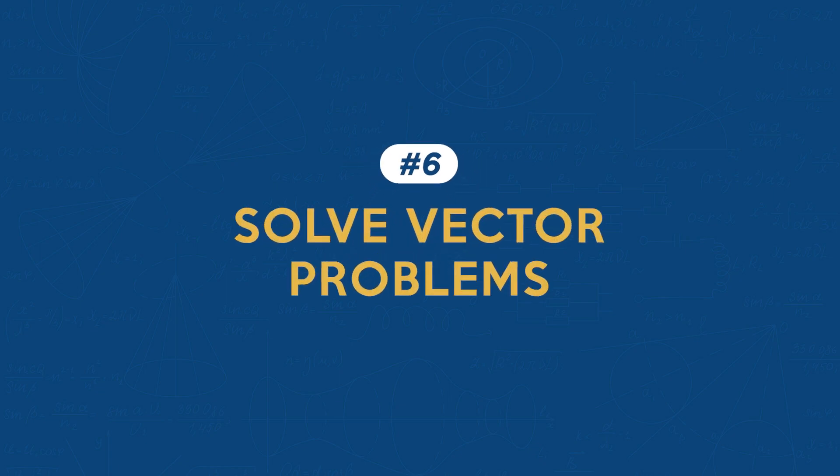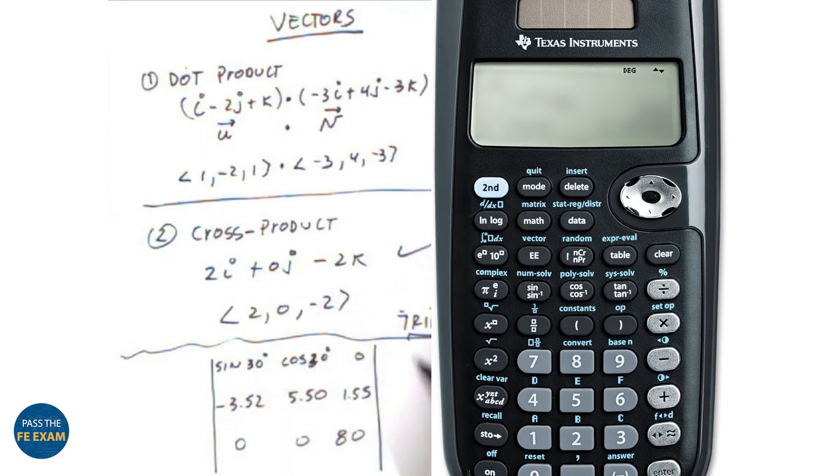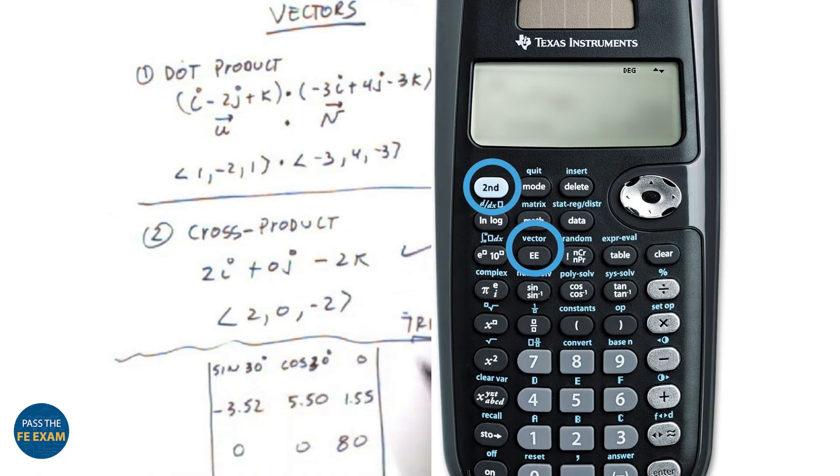Feature number six: solving vector problems. Vector calculations are integral in fields like mechanical and civil engineering. The TI-36X Pro simplifies vector problems significantly. You can access vector functions by pressing the second and vector keys. Here you can input vectors and perform calculations like dot products, cross products, and more. This is very useful for visualizing and solving problems in physics and engineering that involve force, velocities, and other vector quantities.